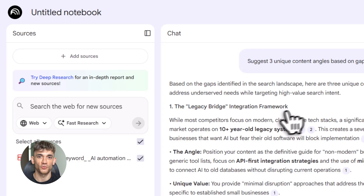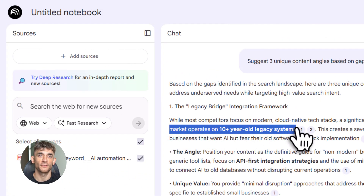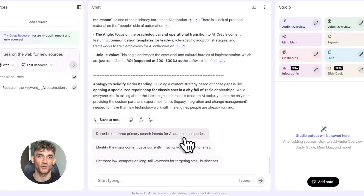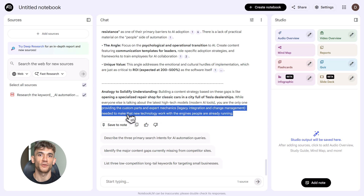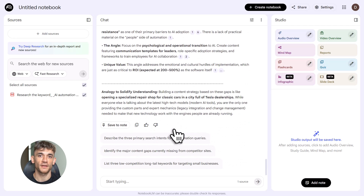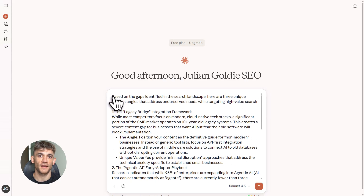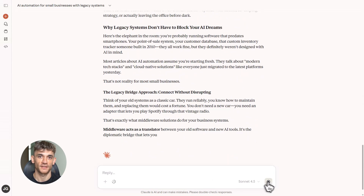Let me give you the tools and costs. Perplexity Pro costs $20 a month and gives you unlimited deep research — worth every penny. NotebookLM is completely free at notebooklm.google.com. Claude Pro costs $20 a month and gives you faster responses and access to Claude Sonnet, the best model for writing. Total cost: $40 a month — less than most people spend on coffee — and you're getting a system that generates content that actually ranks and brings in traffic.